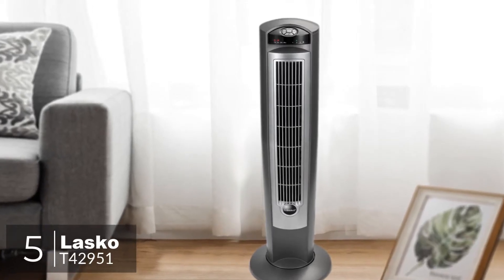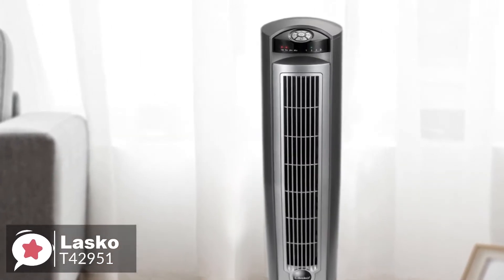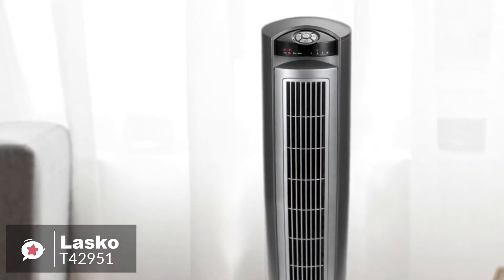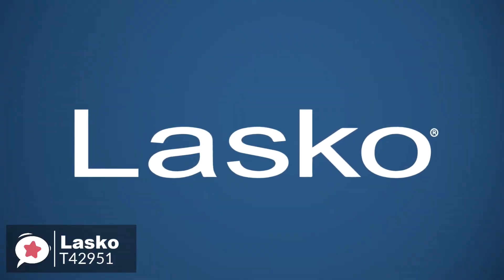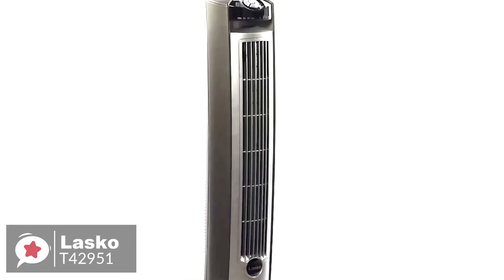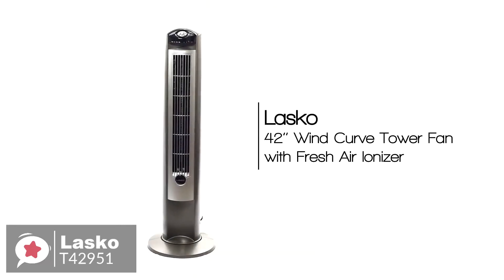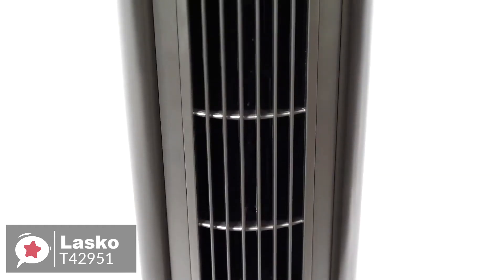At number 5 is the Lasko 42-inch Wind Curve Fan. The Lasko Wind Curve Fan with Fresh Air Ionizer is a brilliant tower fan that has a modern design and looks very elegant. It is the perfect companion for a hot day indoors. This sleek vertical space-saving design is available in different colors of wood grain accents. The stylish curved design of this 42-inch tower fan will definitely give a very special look to your house.